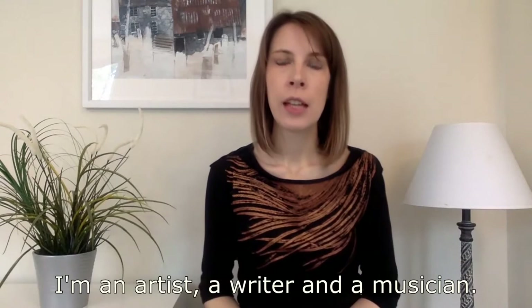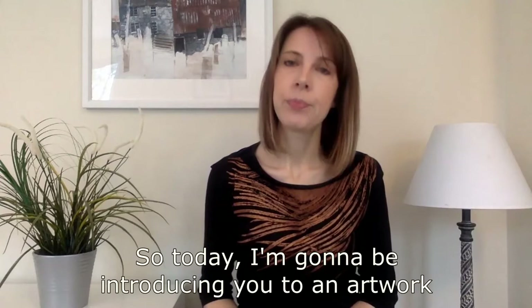Hi everyone, I'm Victoria Fifield. I'm an artist, a writer and a musician. I grew up in Glentanner, near Boyne in Aberdeenshire, but I now live in London.